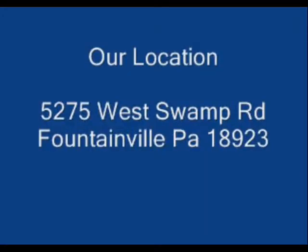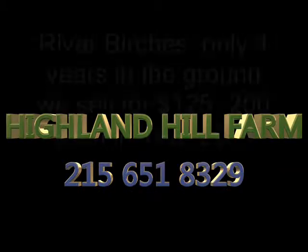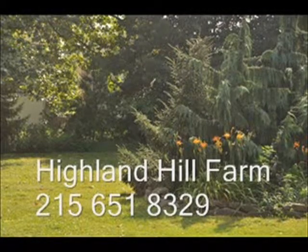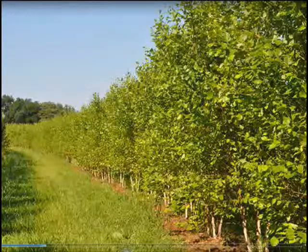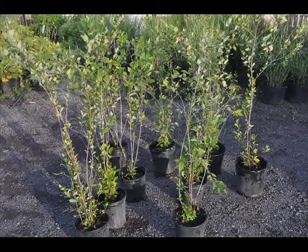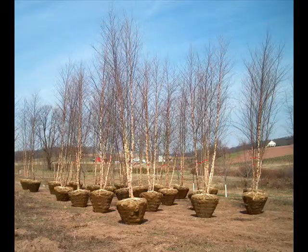Now at Highland Hill Farm we can recommend different kinds of trees for your property. Some of the easy to grow trees are river birches, viburnums, pines, spruces, cypresses, and arborvitaes. So if you have any questions on which trees you might want to try and start with, give us a call at 215-651-8329.